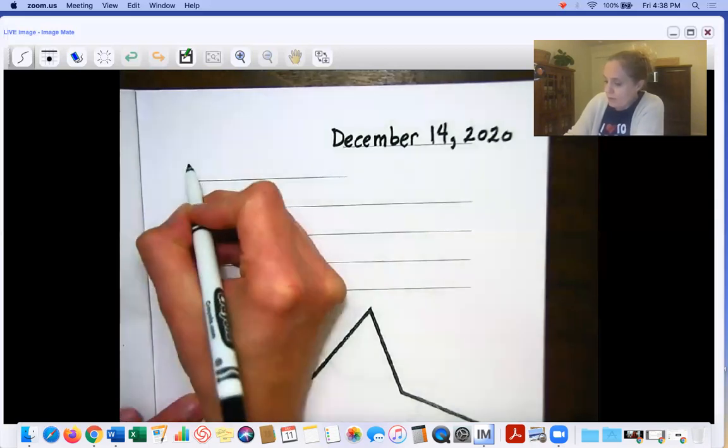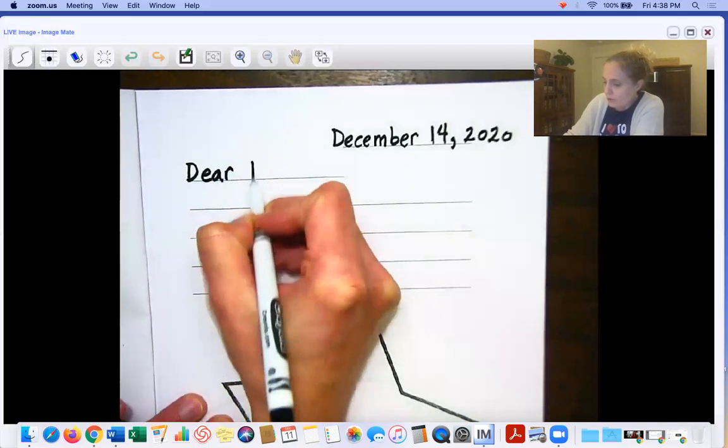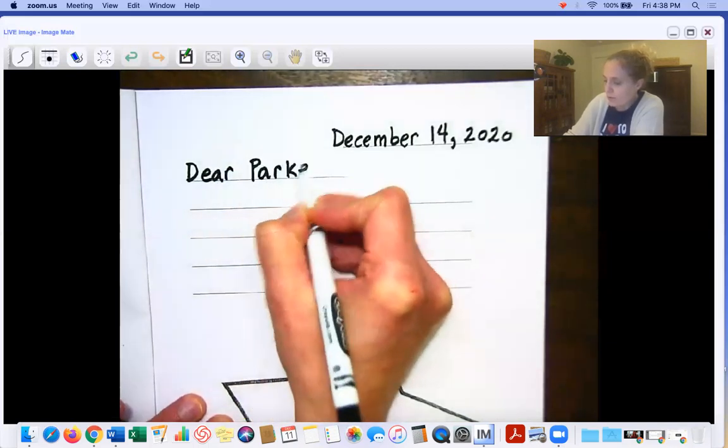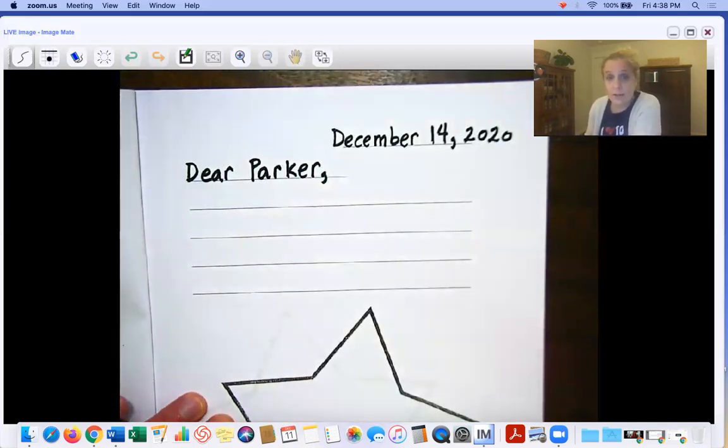Then you're going to write capital D, Dear Parker — you can copy this, everybody's is going to look the same on this part. Dear Parker, comma. That's our opening for our letter. And then the body of the letter is your writing, what you tell Parker.